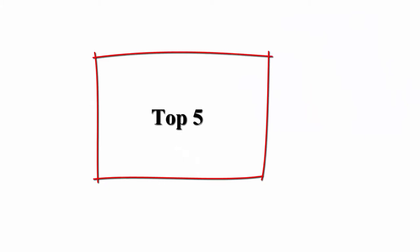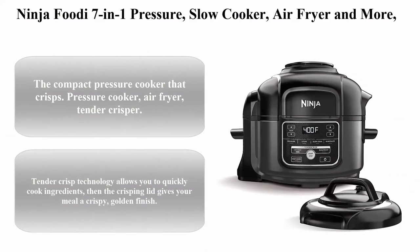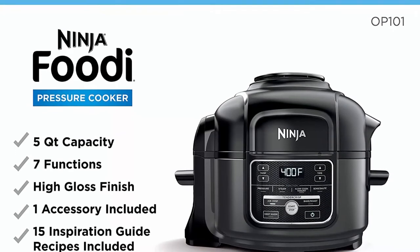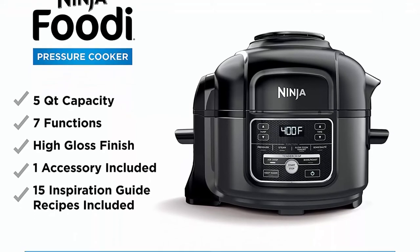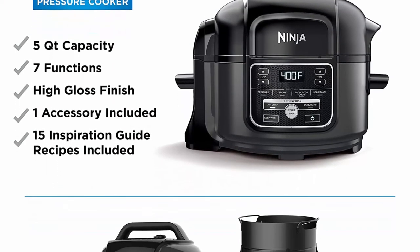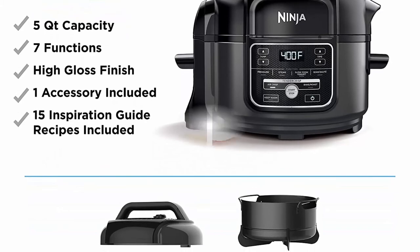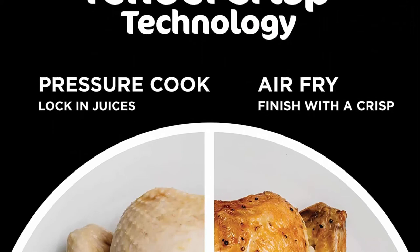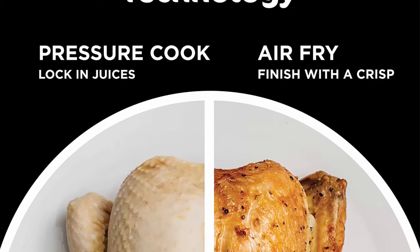Number 5: Ninja Foodi 7-in-1 Pressure, Slow Cooker, Air Fryer, and more, with 5-quart capacity and 15-recipe book inspiration guide, and a high-gloss finish. The compact pressure cooker that crisps — Pressure Cooker, Air Fryer, TenderCrisper. TenderCrisp technology allows you to quickly cook ingredients, then the crisping lid gives your meal a crispy golden finish.